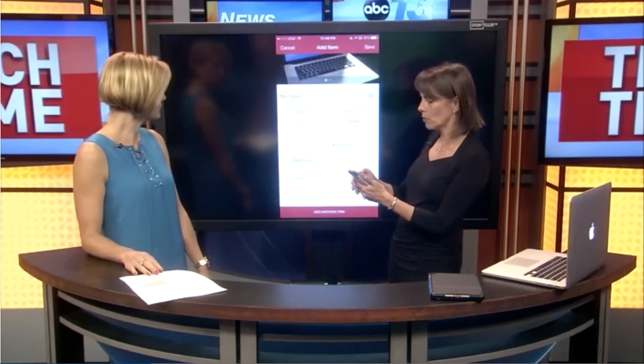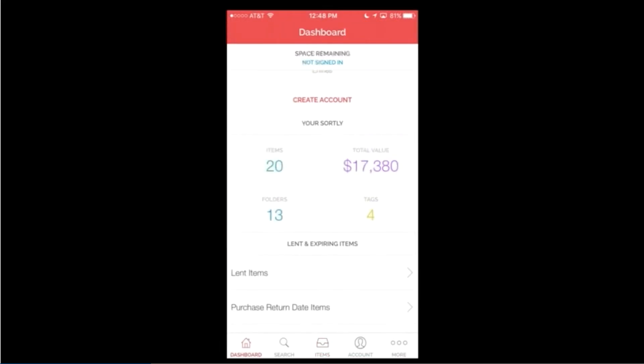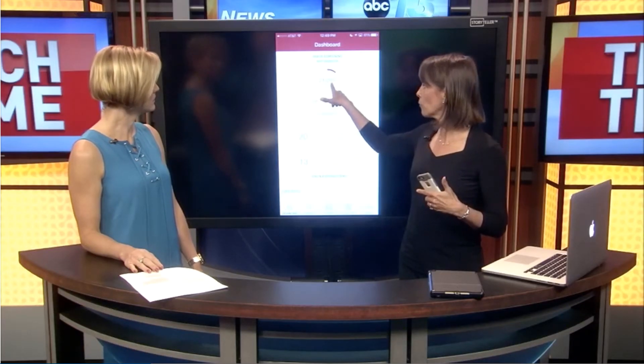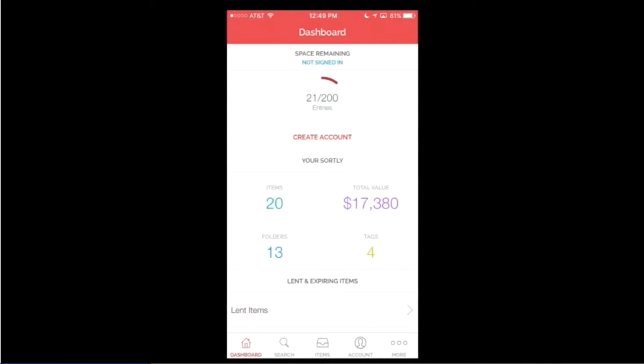You can add notes and some other things. I'm going to go ahead and save that and go up to my dashboard. The dashboard tracks how many items you have recorded. In the free version, you can record up to 200 items. The premium version, which is $9.99 — a one-time fee — allows you to track an unlimited number of items.